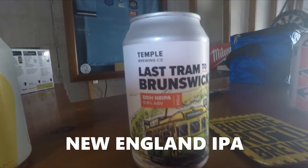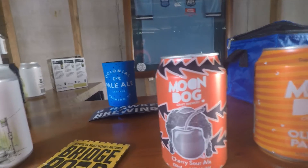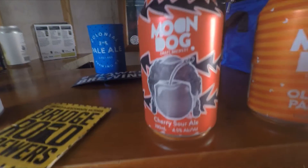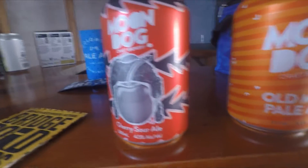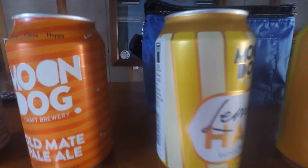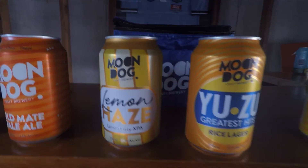I just received today from Moondog Brewing their collection of six mixed. The first one is the Moondog Cherry Sour Ale, four and a half percent. Next to that is the Old Mate Pale Ale, four and a half percent. Then we've got the Lemon Haze — Lemon Hazy XPA, five percent.